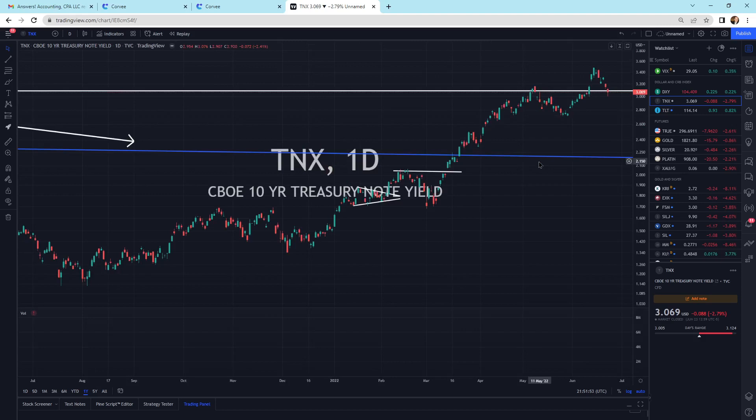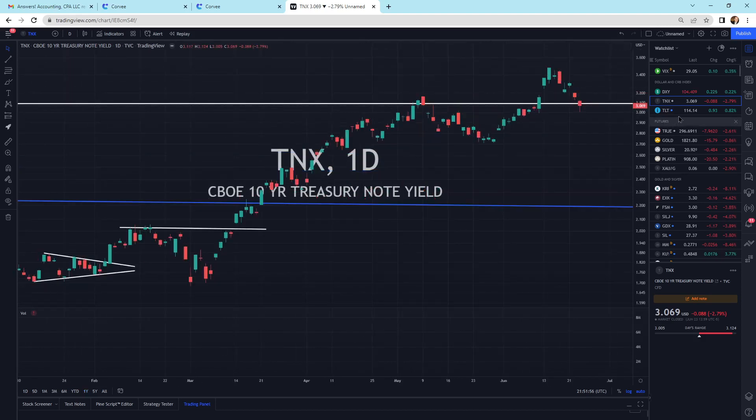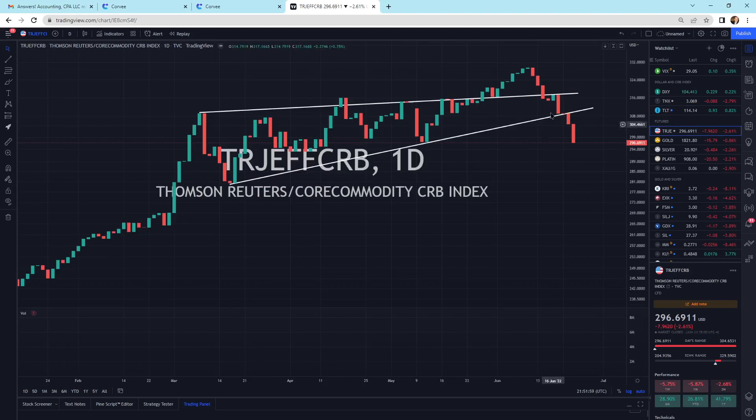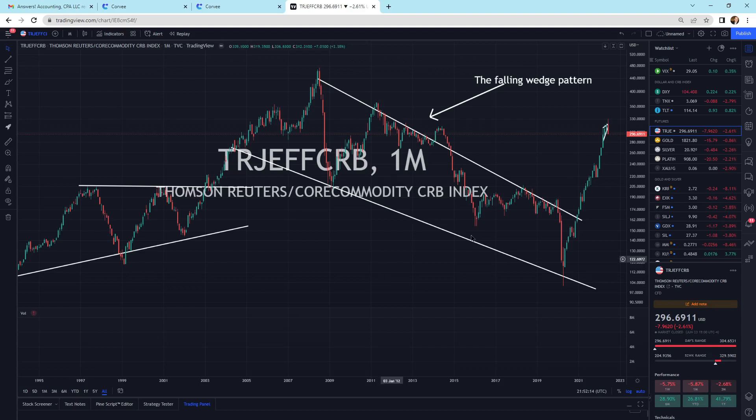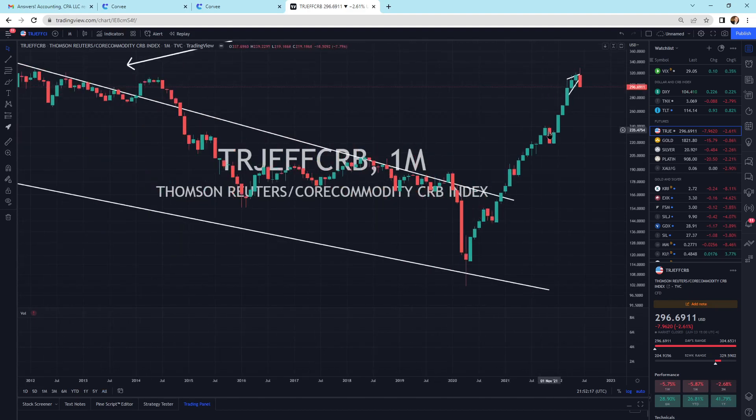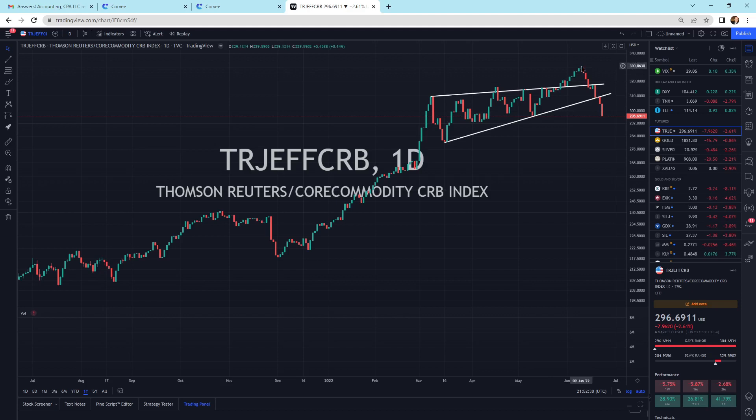Zooming in on the dailies — these are the daily candlesticks and we're right on that support. Looking at the CRB index, we have been selling off. It's been a ferocious sell-off, and we are continuing to sell off. This is a larger pullback than what we've seen before. We had a pretty large pullback back in November of 2021 as well. We came up, squeezed up a little bit, and sold off recently — that's what the squeeze-up is. We did a little throwover and now we're selling off. There is selling pressure in commodities happening right now.